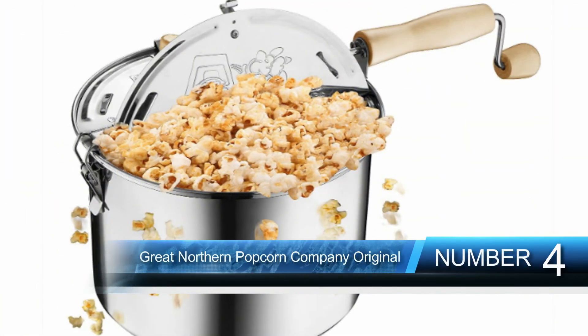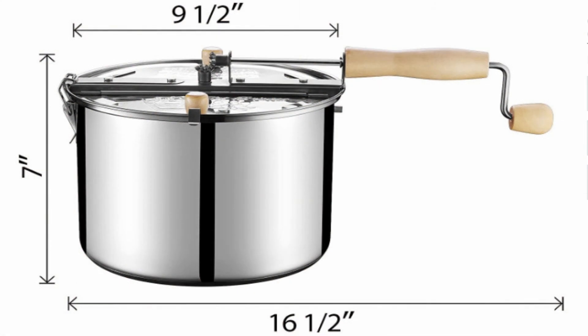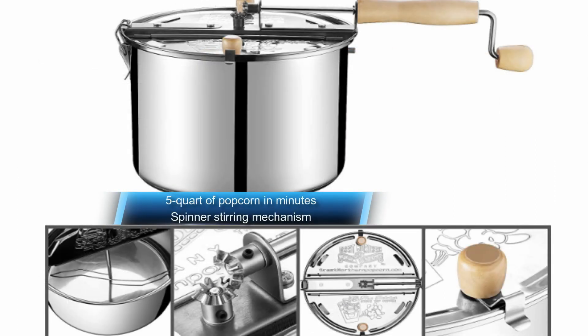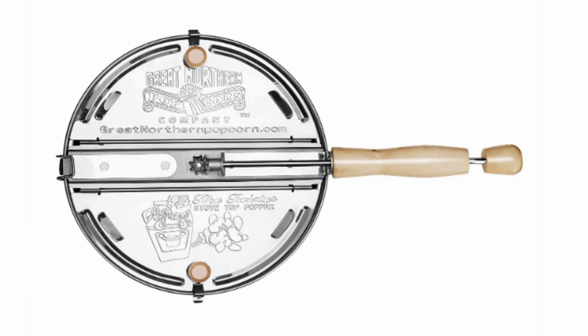Number 4: Great Northern Popcorn Company Original Stove Top Popper. For those not all about spending too much on a full-blown machine, the Great Northern Popcorn Company Original Stove Top Popper won't take up space in your kitchen. It doesn't have as large a capacity, but you'll still get 5 quarts of popcorn in a minute. The stovetop design is easy to use and safe, with wooden knobs and handles to protect you from burning your fingers. The stirring mechanism, while not automated, is awesome for producing top-quality popcorn with no burned bits, giving you greater value for money.